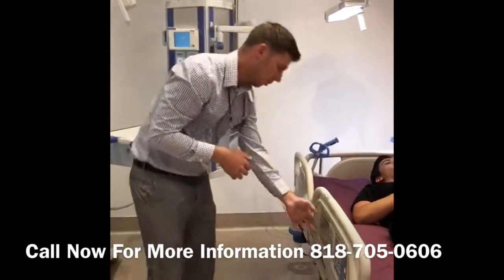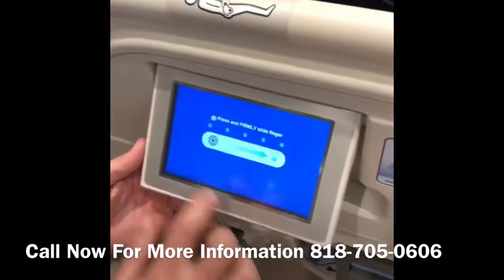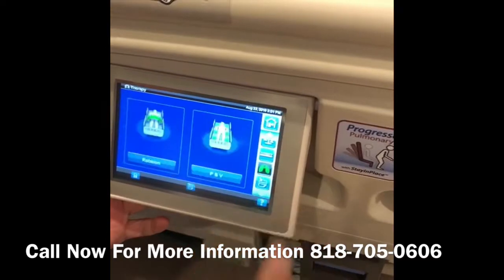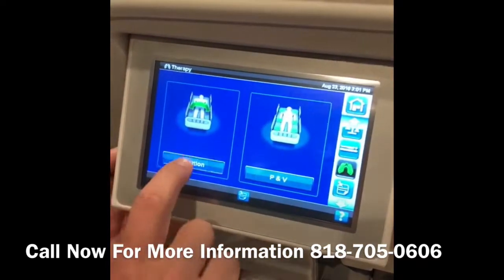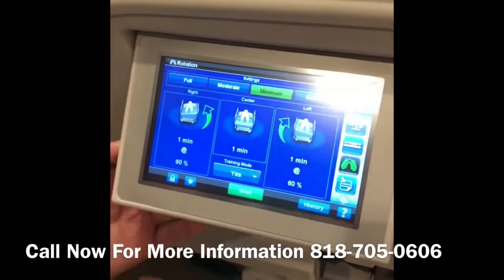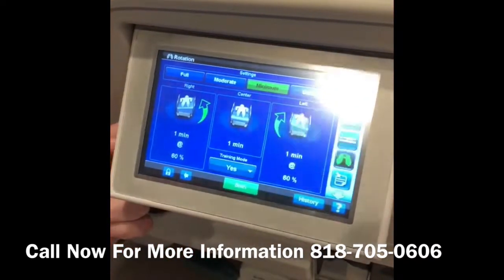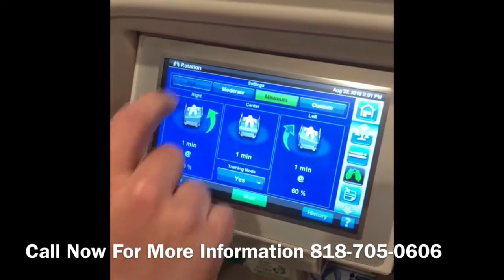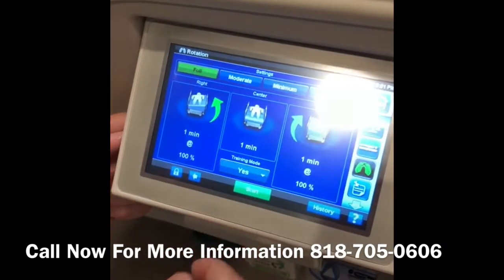There are a couple of different things you can see here on this touchpad. If we go into the pulmonary functions of the bed, there are two main features. First is rotation — continuous lateral rotation therapy, which is lung-over-lung therapy. Since Kevin is relatively healthy at this time, let's choose full to demonstrate the maximum effect of continuous lateral rotation.